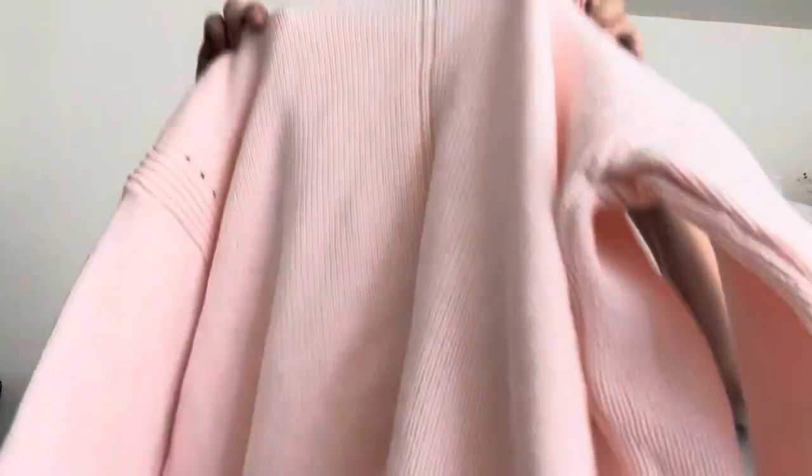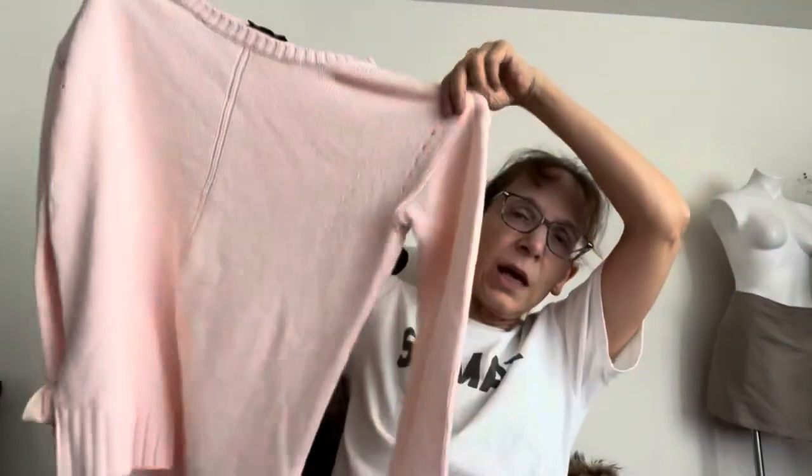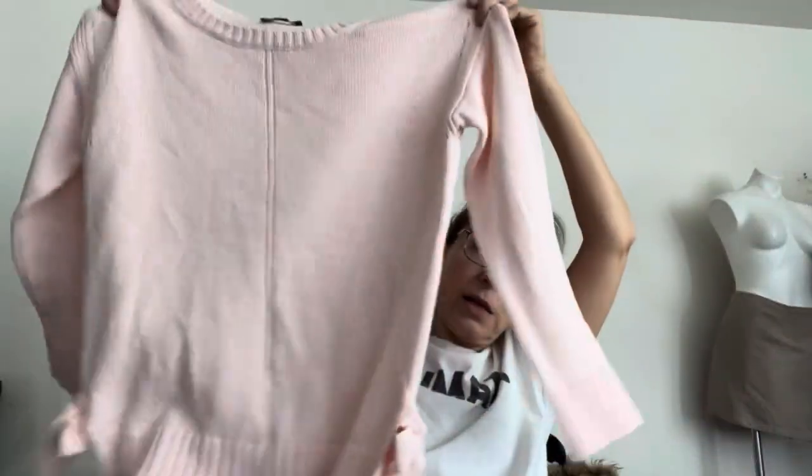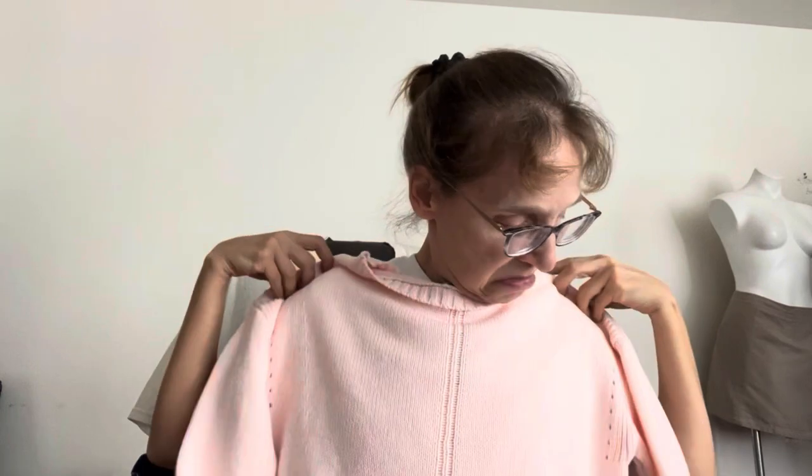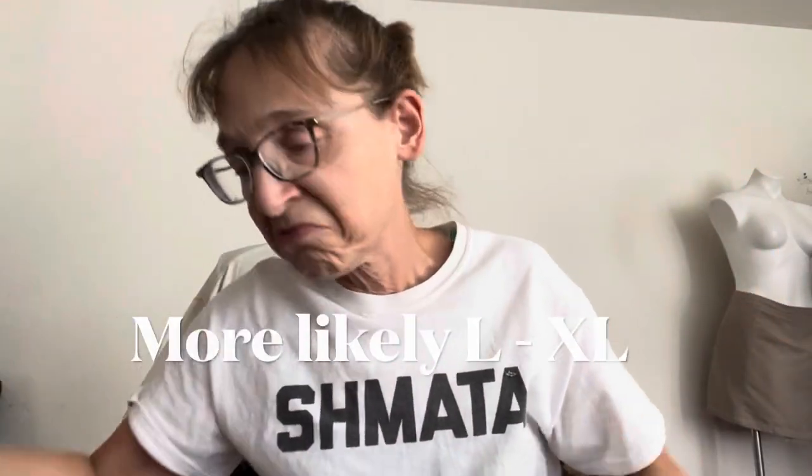Someone will buy it. And this is Ann Taylor — I don't know if it has a size. Let me see — I don't see a side tag, so I don't have a fabric content or a size. But what I do have is a sweet pink — like ballet pink. It's a pullover sweater with ties on the side. I couldn't resist it, I just liked it so much. It looks like it's probably a medium or even a large — I'll check measurements and try it on.